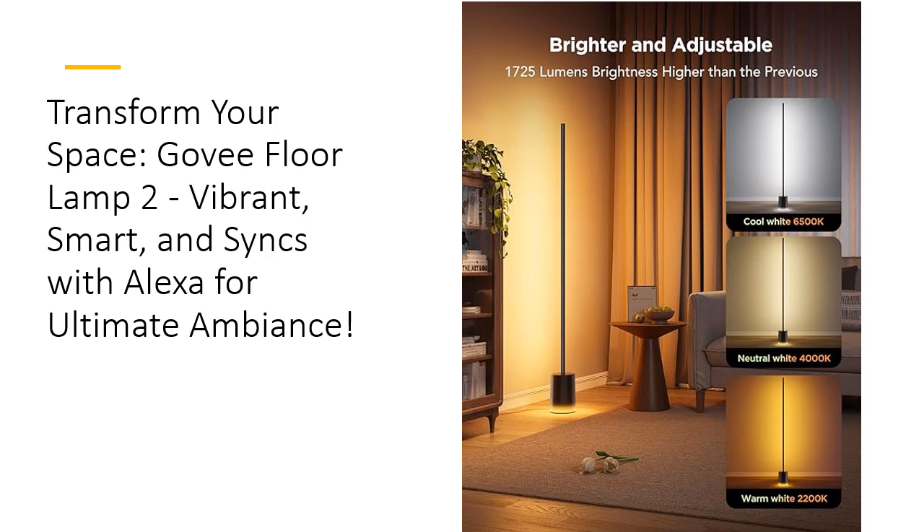Want to take it to the next level? Sync your Gavi Floor Lamp with your music and watch your room come alive. With Gavi Music DreamView syncing technology, you can connect up to 10 Gavi lights and sync the colors with your favorite songs. Whether it's movie night, a party, or simply relaxing with some tunes, this lamp turns your living room into an immersive visual and auditory experience.